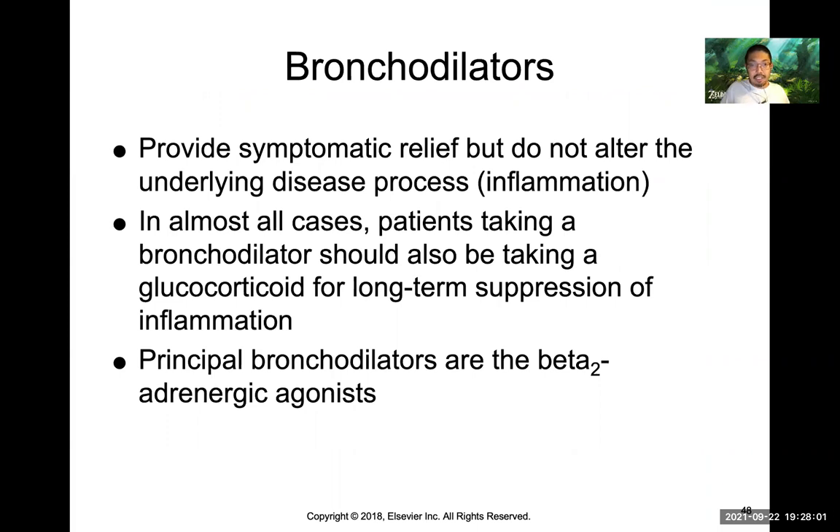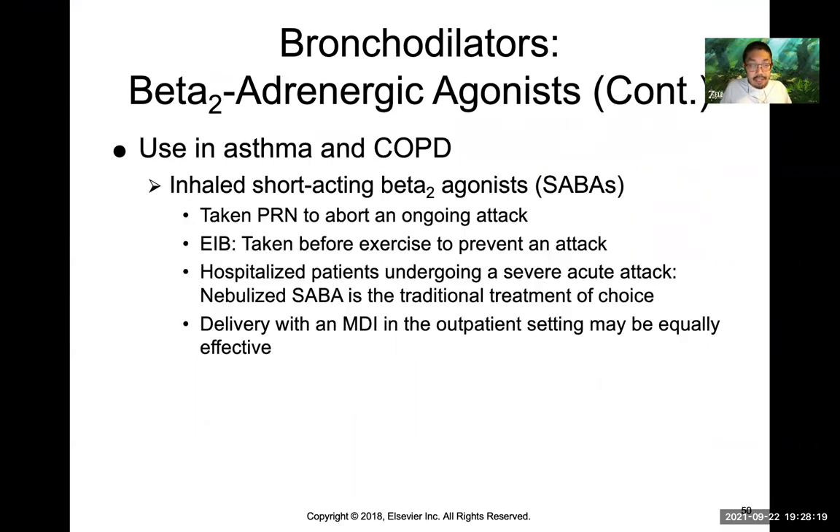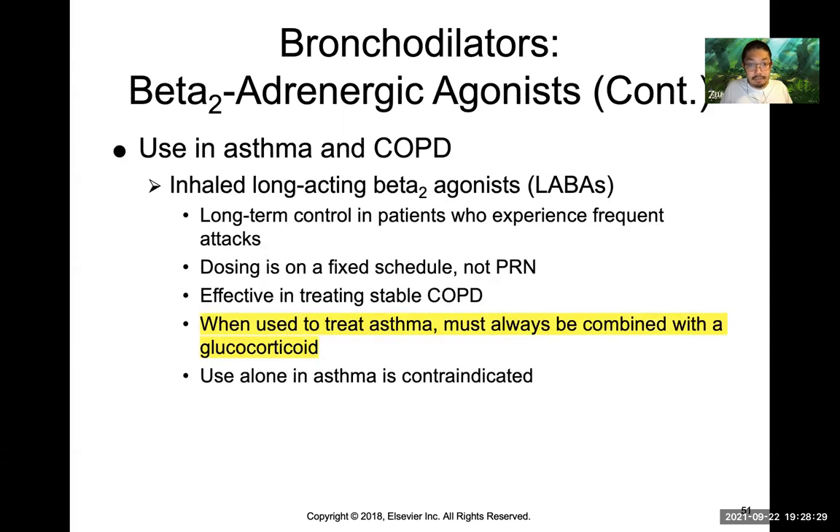Bronchodilators — like albuterol — activate beta-2 receptors found in the smooth muscle lining the lungs, causing bronchodilation and allowing better breathing. Used in both asthma and COPD. In asthma, typically used on an as-needed basis. Important warning: if you use a long-acting beta agonist in asthma, you must always combine it with a glucocorticoid. Never use a LABA — such as formoterol or salmeterol — alone in asthma. A pivotal study showed an increased risk of death with LABA monotherapy in asthmatics, but not in patients who combined it with steroids.